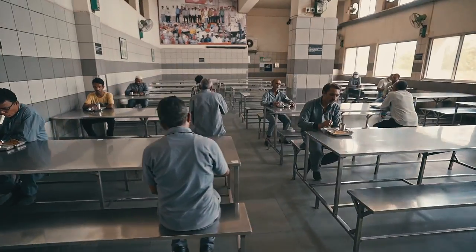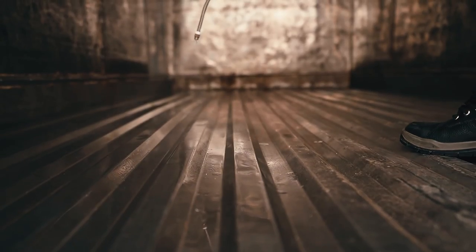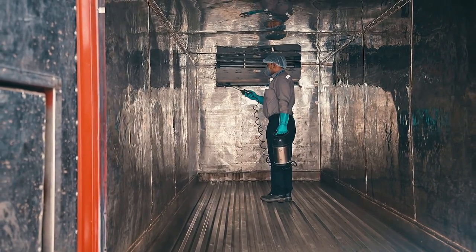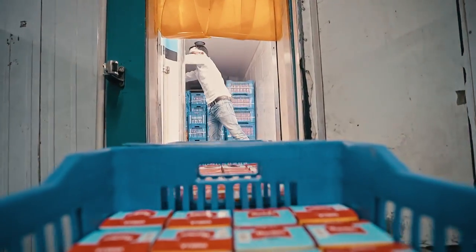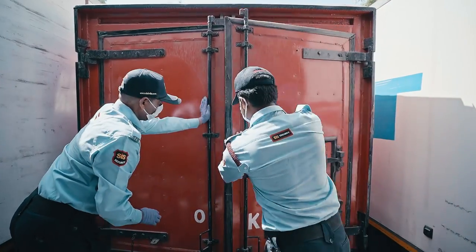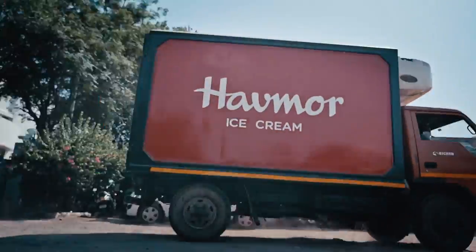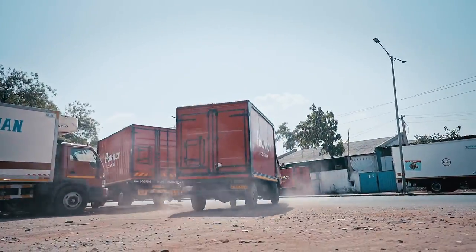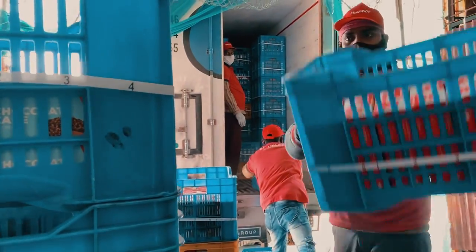To ensure zero contamination, even our containers go through the process of rigorous sanitization. Containers are sealed to avoid any external contamination and direct contact. We keep our commitment of zero human contact during the dispatch process as well. Containers are loaded and unloaded without the employees ever touching them.